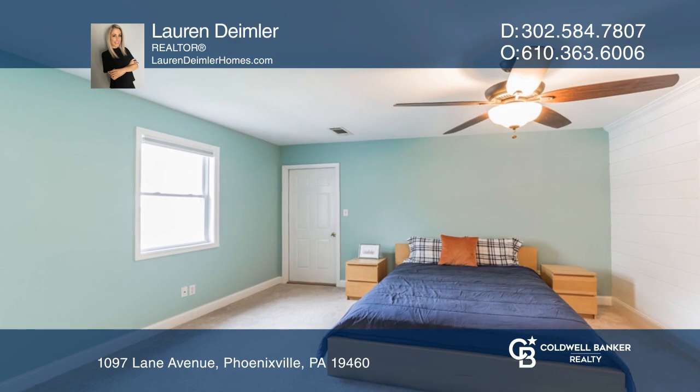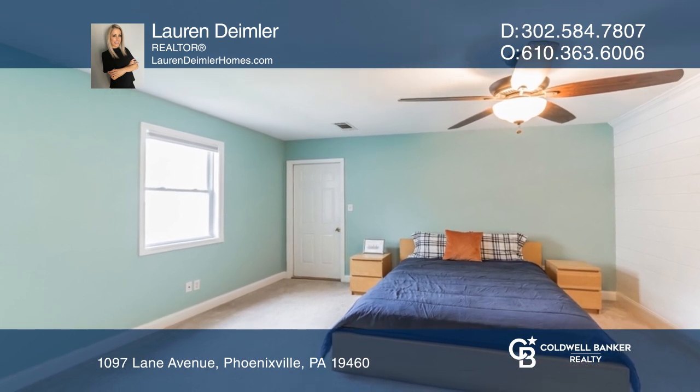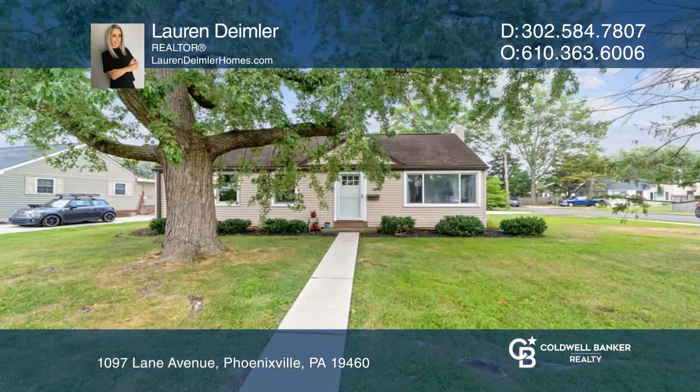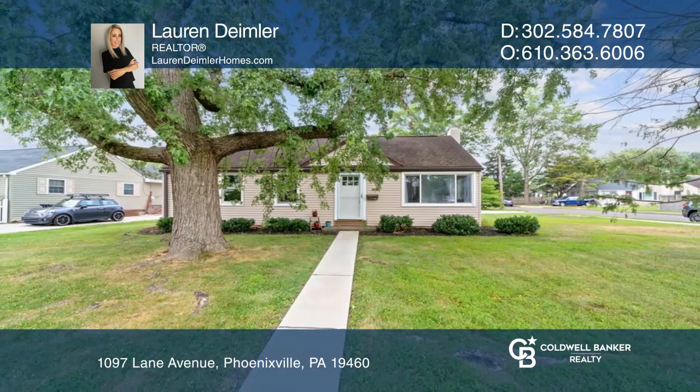The large master suite is complete with a brand new walk-in closet, a sitting area, and a new full bath. Lauren Daimler has the keys to your new home. Call today.